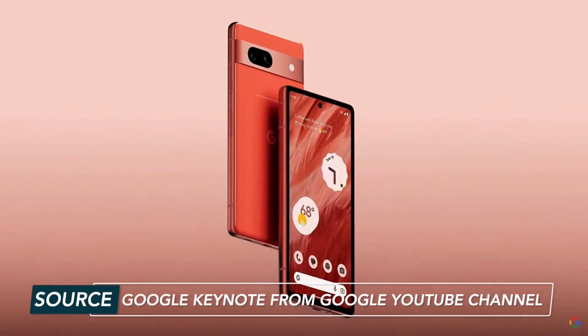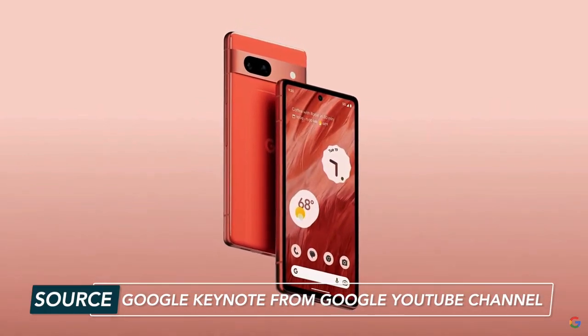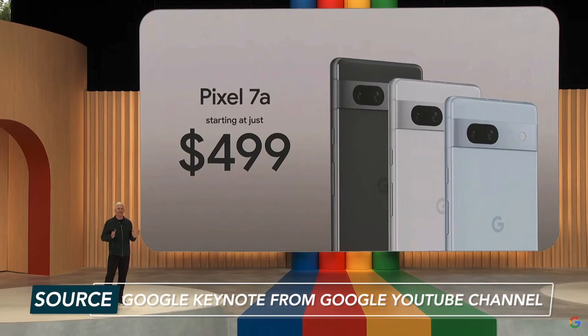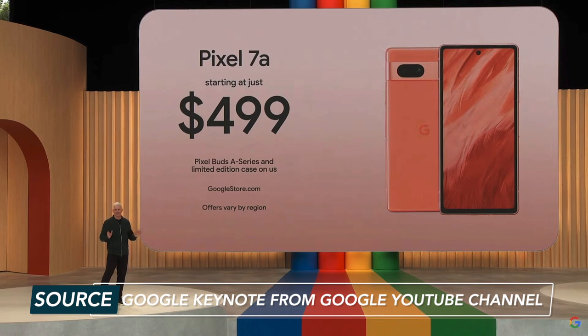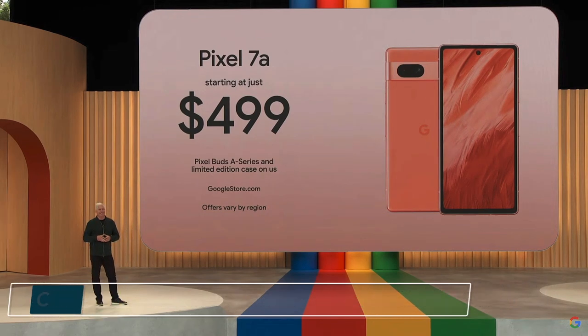Pixels are just a cut above when it comes to computational photography. The 7a even comes in a new coral color, and it's available now starting at $499. Google is also throwing in Pixel Buds A series and a case with every purchase — this is a lot of phone for a little price.